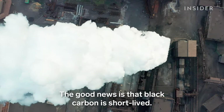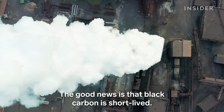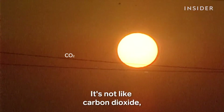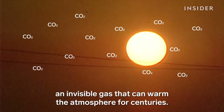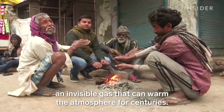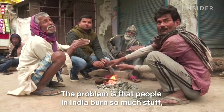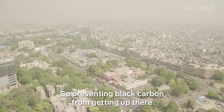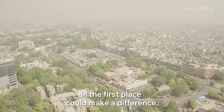The good news is that black carbon is short-lived — it only stays in the air for a few weeks. It's not like carbon dioxide, an invisible gas that can warm the atmosphere for centuries. The problem is that people in India burn so much stuff, the air never has time to clear. So preventing black carbon from getting up there in the first place could make a difference.